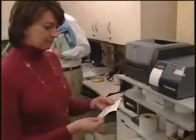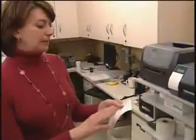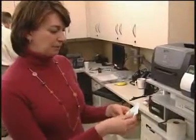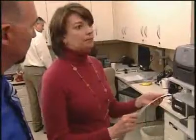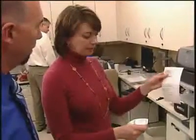Once you have the label, what is the next step? I make sure that everything I wanted to print actually printed and then I'll take it back to the technician and they will prepare the pre-med first and then the chemo.